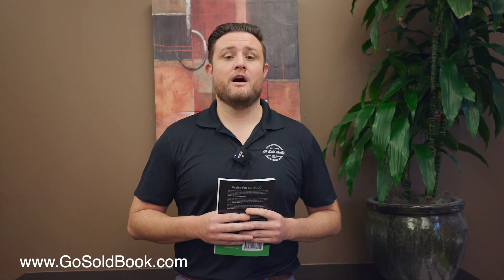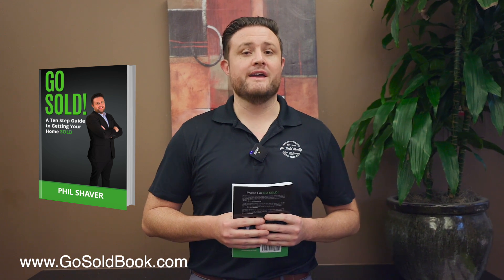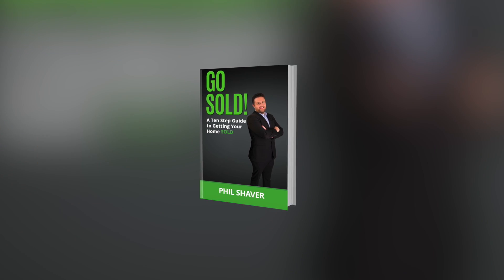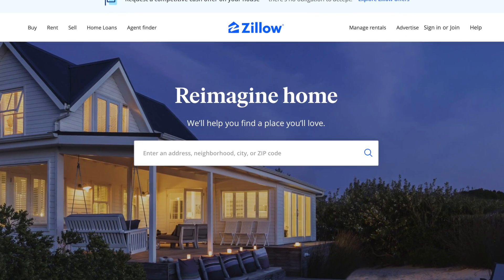I hope this video was helpful in regards to your decision making of taking a cash option versus listing your home on the open market. If you still have questions about selling the property or need more insight on what you should and should not do to your home before selling, feel free to go to GoSoldBook.com. I wrote a book after selling over 2,000 homes for top dollar for clients, and it covers what websites you need to be on for top marketing.